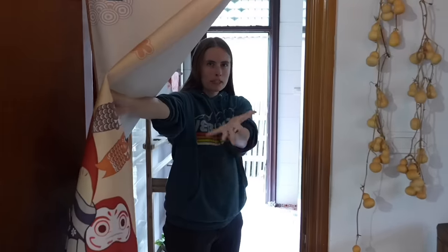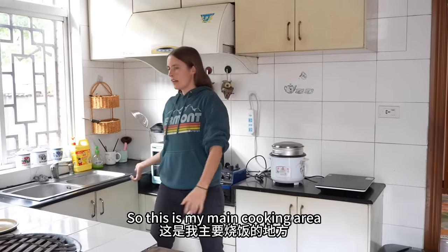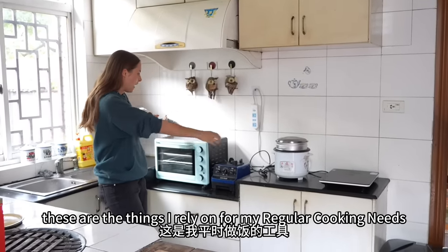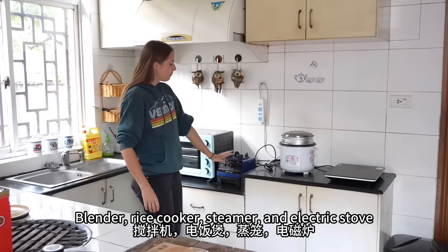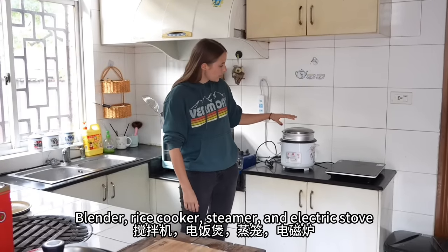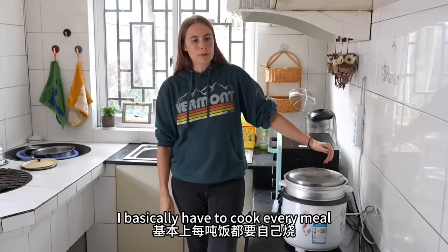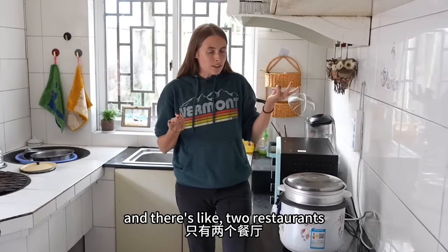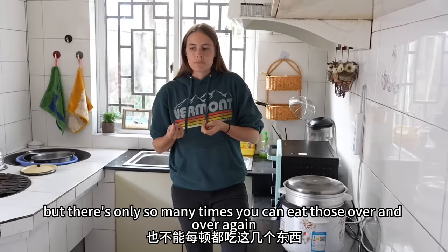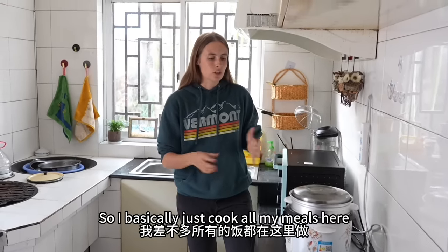Now it's time to come into the kitchen. So this is my main cooking area — these are the things I rely on for my regular cooking needs. We have this little oven over here, a blender, rice cooker, steamer, and electric stove. I basically have to cook every meal because there's no delivery out here, and there's like two restaurants but there's only so many times you can eat those over and over again.